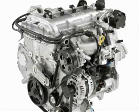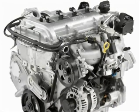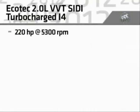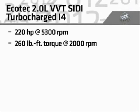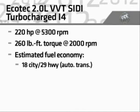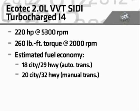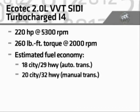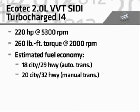Drivers looking for more dynamic performance response can select the Ecotec 2.0-liter SIDI VVT turbocharged four-cylinder. It produces 220 horsepower and 260 pound-feet of torque for commanding performance, with an estimated 18 MPG city and 29 MPG highway for the standard automatic transmission, and 20 MPG city and 32 MPG highway for the available manual transmission.